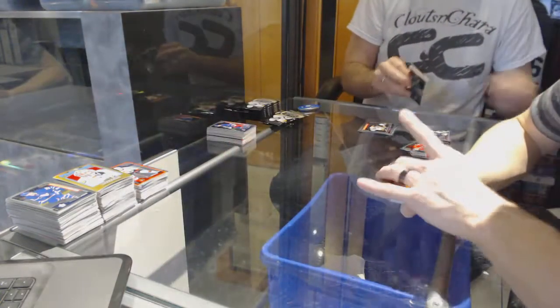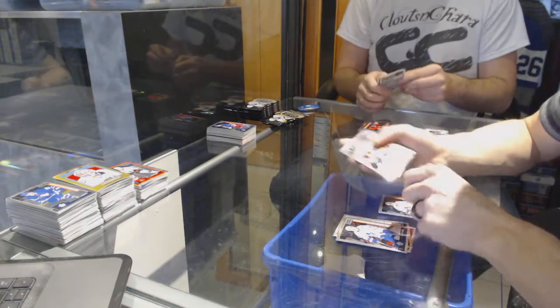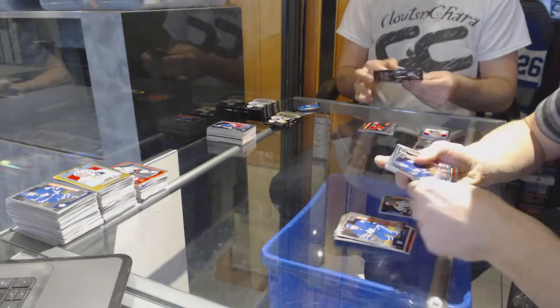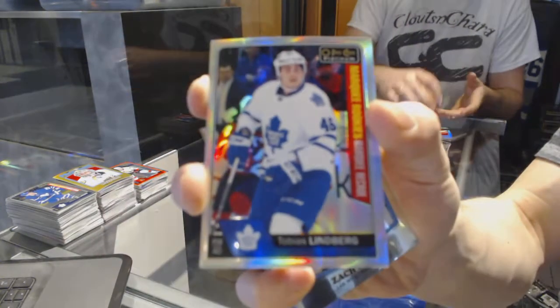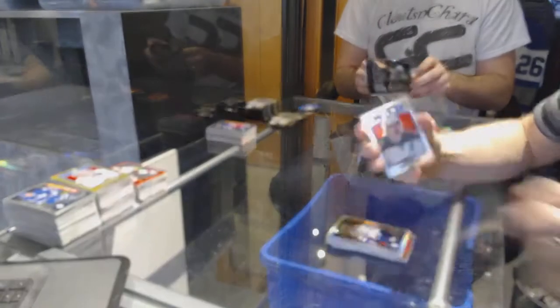Box 6. Marquee rookies: Thomas Chabot, Artturi Lehkonen, Anthony Beauvillier, Tobias Lindbergh, Gustav Forsling, Ivan Provorov, Brandon Carlo, Pavel Zacha, Connor Brown, William Nylander, Matthew Tkachuk, Zach Rinsley, Steve Santini, Sebastian Ajo. Marquee rookie rainbow for the Toronto Maple Leafs Tobias Lindbergh. Retro for the Wild Zach Parisi.